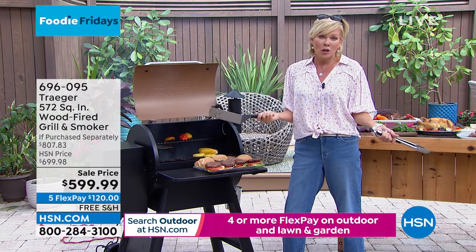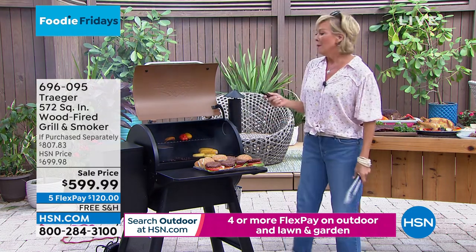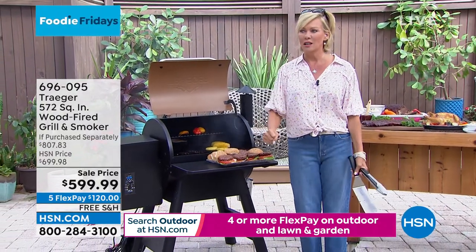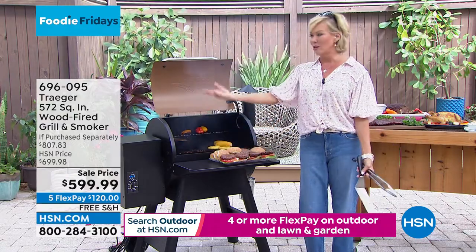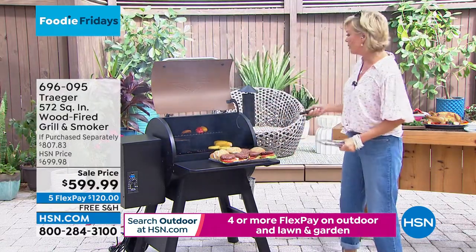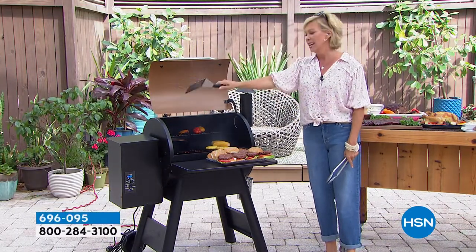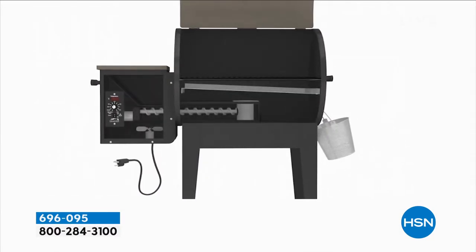Propane is better than charcoal I think because it's not as fumey and toxic smelling, but propane - how many times do you go to the grill and you're like, let's do it - oh shoot, somebody forgot to replace the tank. And there you sit with family waiting for something to come hot off the barbecue. It's so frustrating, not to mention the ongoing costs. You don't have ongoing costs here because this is plug-in and play.